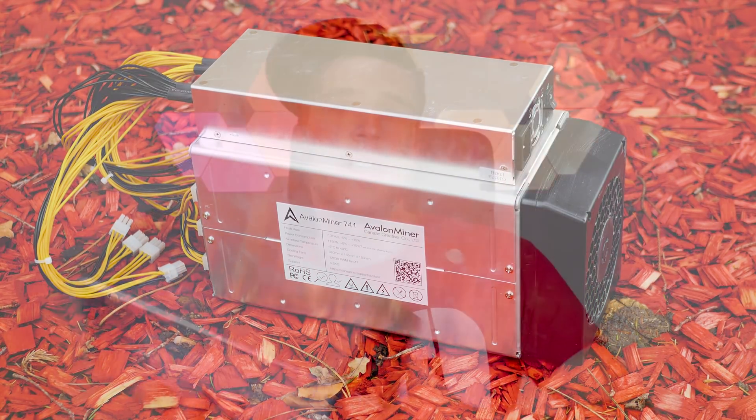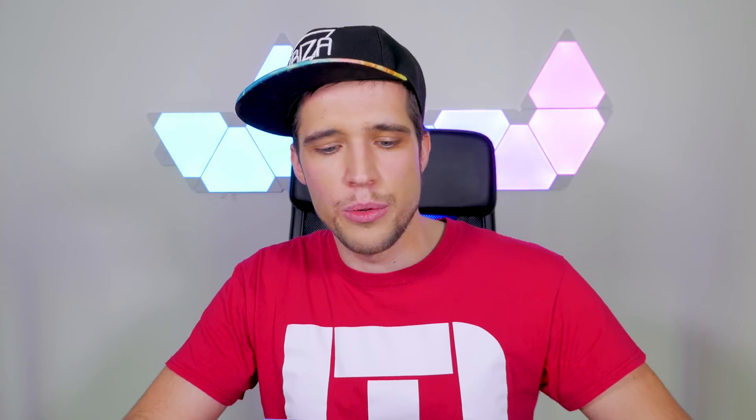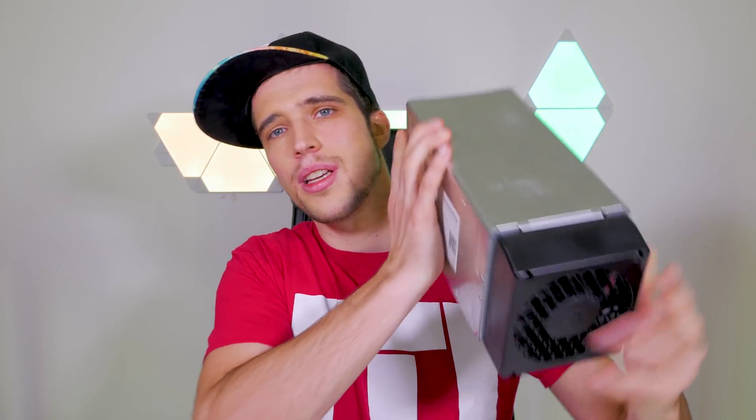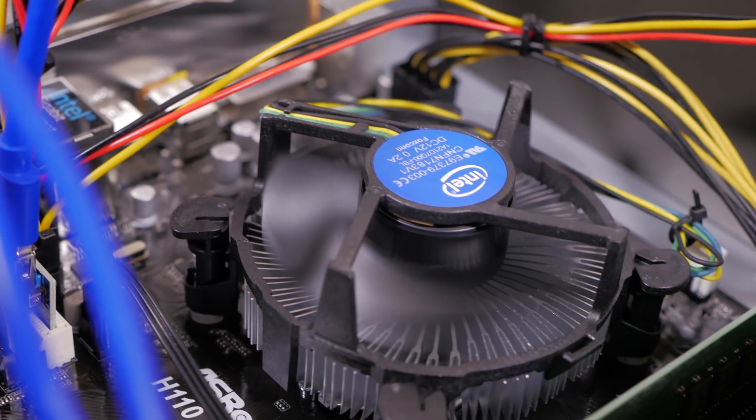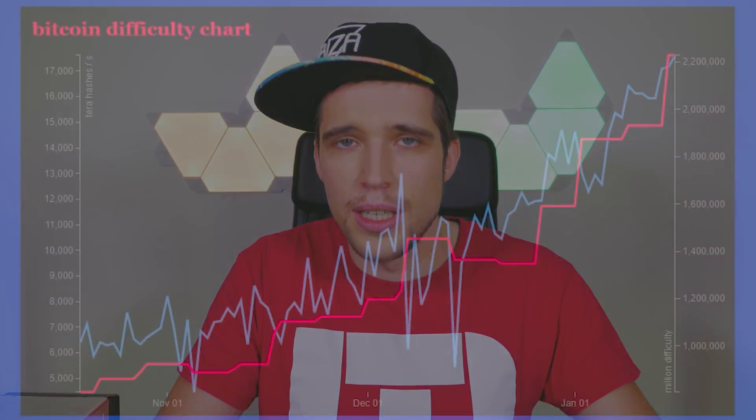This is an ASIC miner for Bitcoin only — it's from Canaan Creative, the Avalon miner A741. It's currently end of life; the A821 is the latest model and it's more efficient. They actually improve a lot — every year or half year there's a new miner or some improvements, because it's getting harder and harder to mine Bitcoin. In the early days you could mine Bitcoin with a simple CPU; I had friends who mined hundreds of Bitcoins with a $500 notebook. But nowadays that's not possible due to the difficulty factor. Difficulty tells you how hard it is to mine Bitcoin — the more popular Bitcoin is, the more miners join the network, and the difficulty increases.